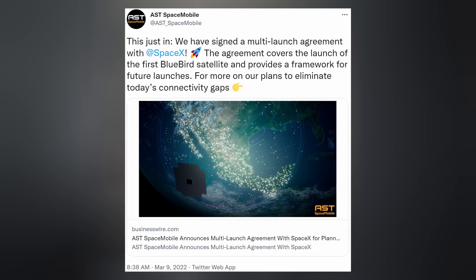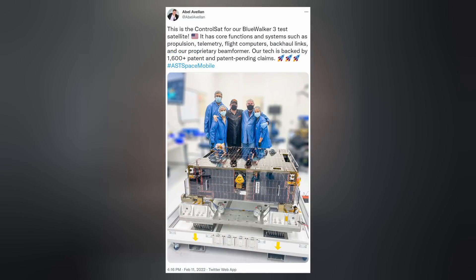SpaceX has signed a multi-launch agreement with AST Space Mobile to transport the company's first production satellites off the planet and into orbit on Falcon 9. AST is building the world's first and only cellular broadband network in space that basically turns their users' standard cell phones into satellite phones using 3GPP standard frequencies. This summer, Falcon will launch the Blue Walker 3 test satellite, but the new arrangement also covers the launch of the first Bluebird satellite and provides a framework for future launches.